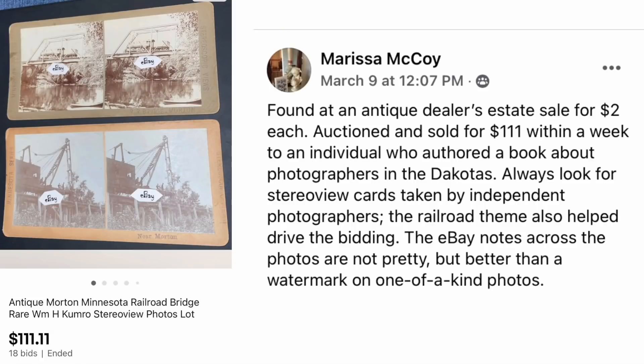Marissa McCoy found antique Morton, Minnesota Railroad Bridge stereo view photos at an antique dealer's estate for $2 each. They auctioned and sold for $111 within a week — to an individual who authored a book about photographers in the Dakotas. Always look for stereo view cards taken by independent photographers. The railroad theme also helped drive up the bidding. Paid $2, sold for $111.